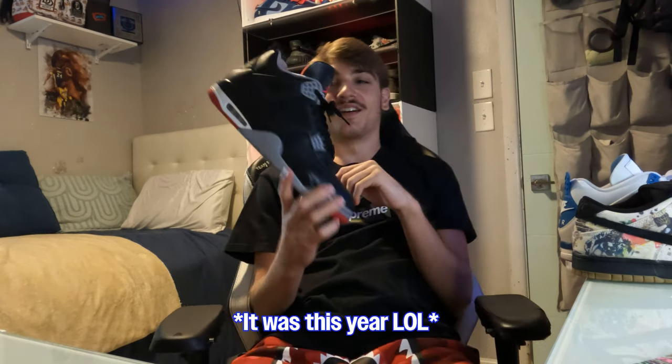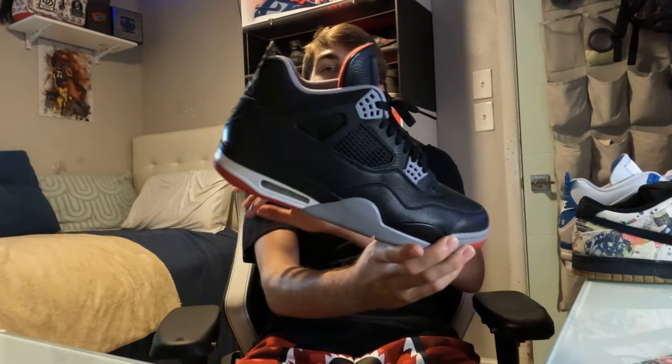It may have been last year honestly — might have been like the end of 2023. I don't completely remember, but yes sir, pretty nice pair. Got the leather all around. Go check out my full review on this pair if you want to see the on-feet and all that stuff. Really nice pair, pretty affordable too — it was in my top 10 sneakers under close to retail.